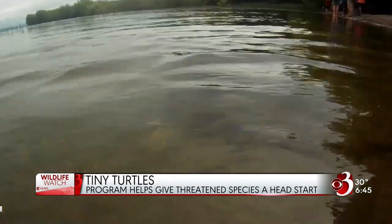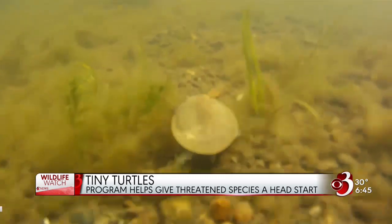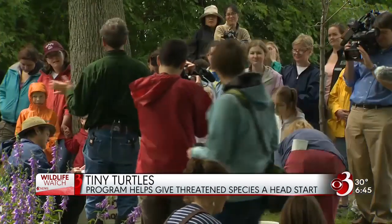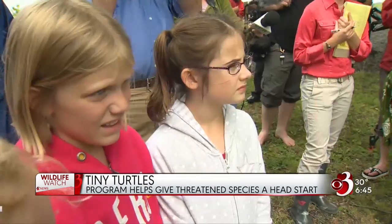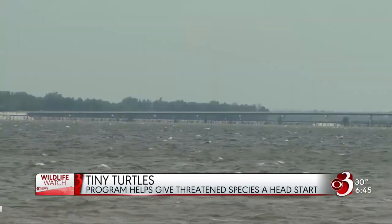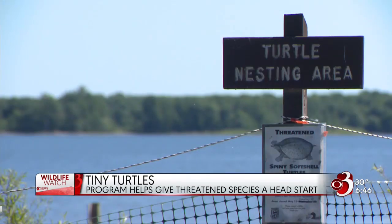Why do we need to make sure these turtles actually survive here in Vermont? What is their importance in the ecosystem? They're actually a top predator — the spiny softshells are eating crayfish and large insect larvae like dragonflies. But they weren't evolved for things like development of the shoreline of Lake Champlain, and along with that development came a lot of people but also small predators like raccoons and skunks that are overly abundant.